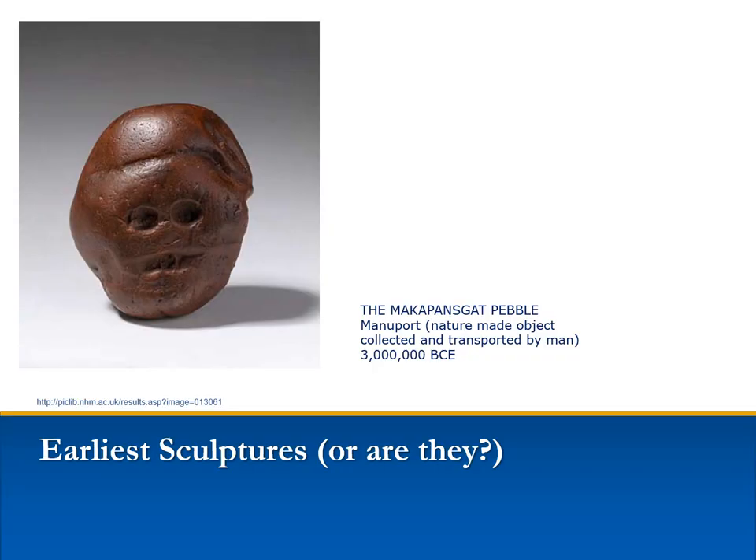The 3-million-year-old Makapansgat Pebble from South Africa is perhaps the most ancient art object in the world. But there is a dispute over whether it can actually be called an object of art, because it was formed by nature, not humans.